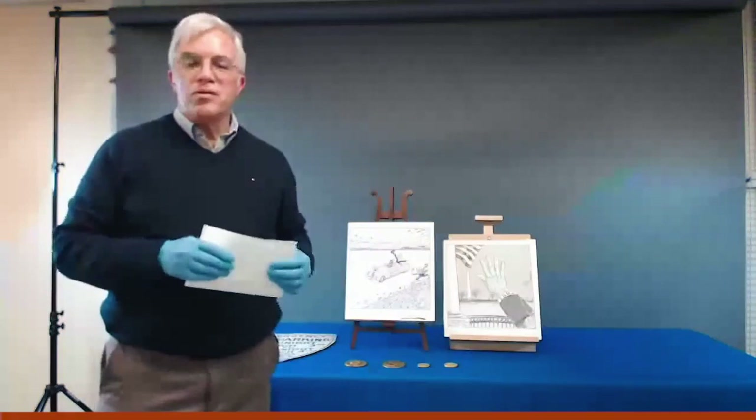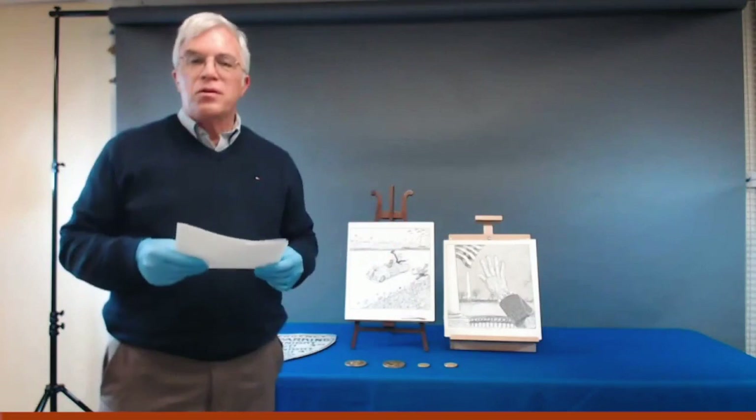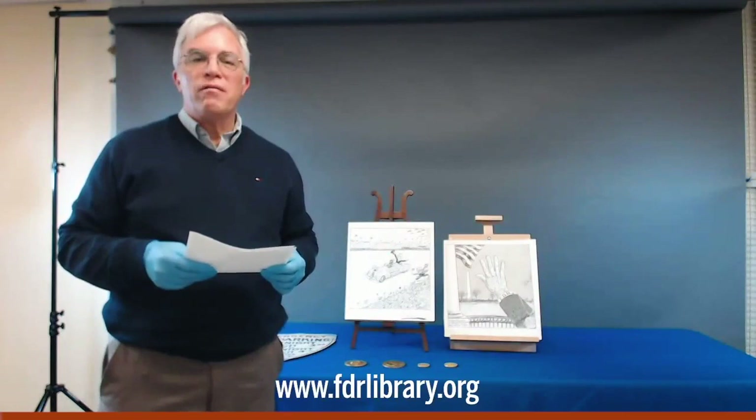That brings us to the end of this program focused on items related to FDR's four inaugurals. I'll be back again soon to talk about the stories connected to other museum artifacts in our collection. If you want to learn more about the items featured in this program, I encourage you to take our virtual museum tour and explore our digital artifact collection — both are available on the library and museum's website. See you next time.